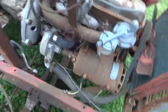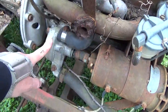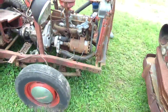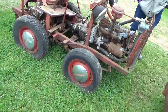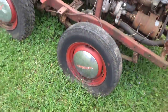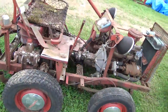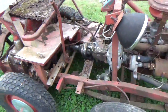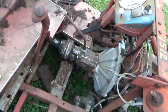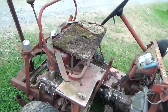Interesting the way the alternator ran the water pump. Still got the hubcaps on it. Maybe there was even a cab over this thing at one point.